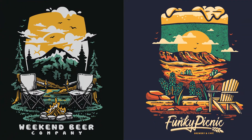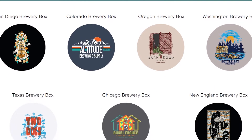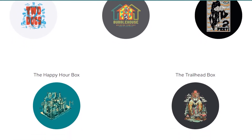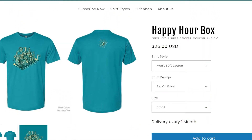Shirts on Tap started out with their monthly subscription box, themed around local breweries throughout the country, each month featuring a new lineup paired with a rotating group of artists. But this October, they'll be launching their new monthly subscription options, called the Happy Hour Box and the Trailhead Box, which brings us to today's project.